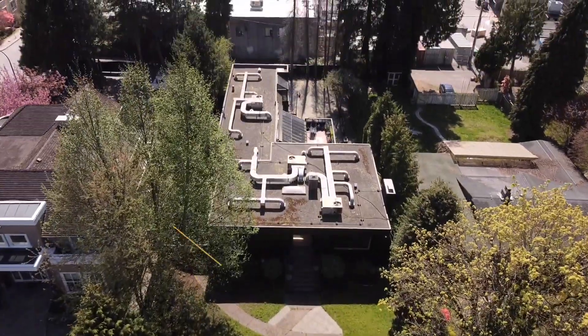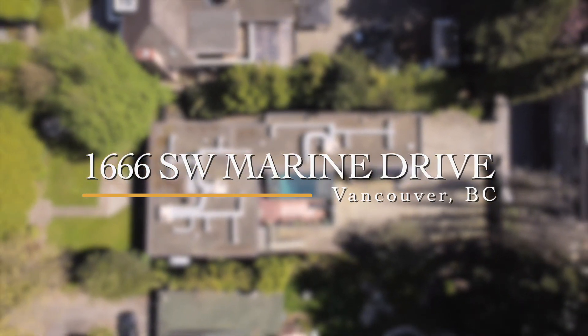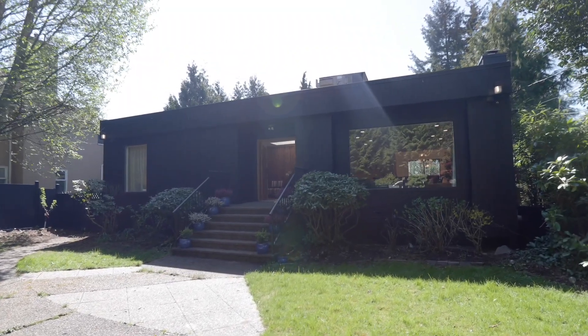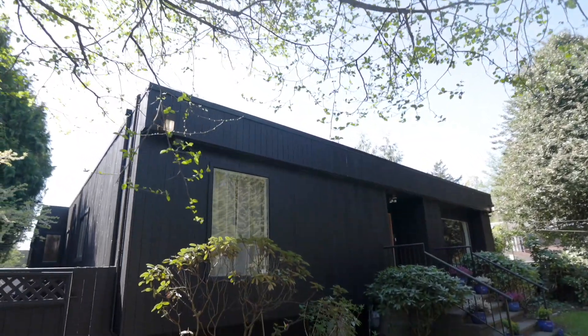While there is a lot of future opportunity with this extra-large 65 by 180 property here in Vancouver's prestigious Westside, the existing home has been thoughtfully updated by the current owners. Live in comfortably with style, hold or build your dream home.